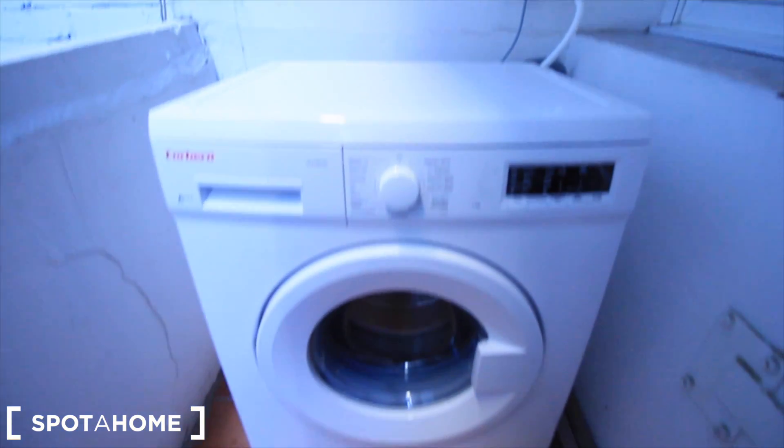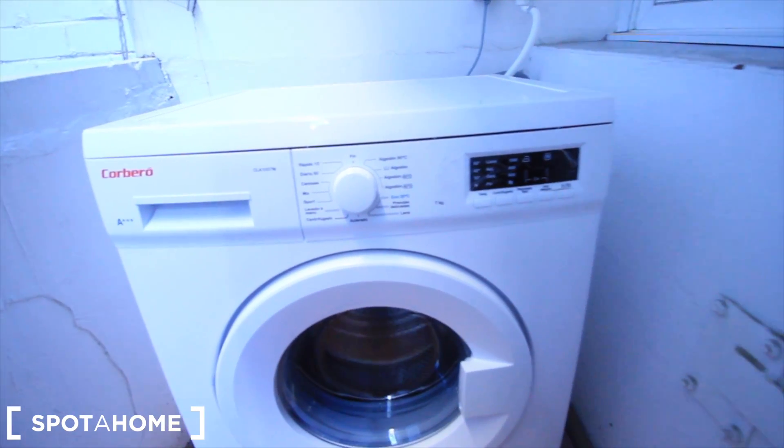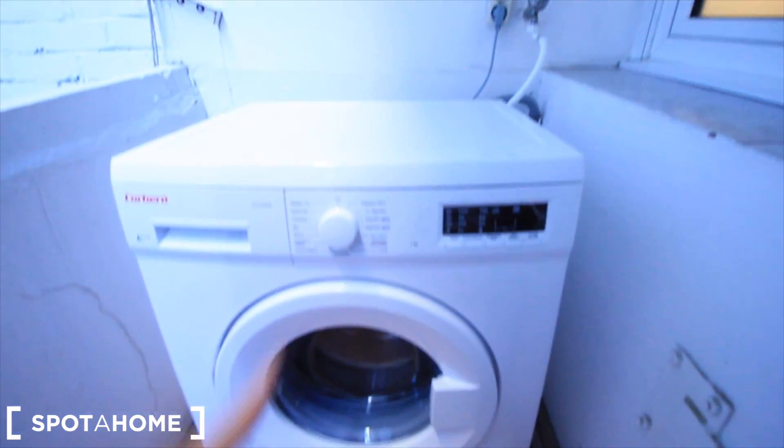The window of bedroom one. It's a really new washing machine — Corbero. Wash cycles include Rápido, Diario, Camisas, Sport, and Eco.